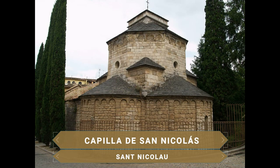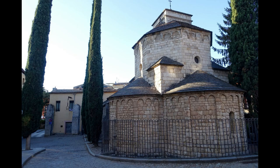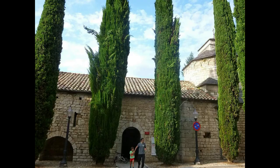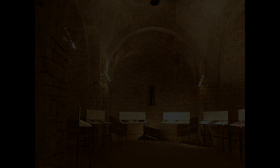A pocos pasos del monasterio se encuentra la Capilla de San Nicolás, del año 1134 y construida en el cementerio, por lo que se piensa que en sus orígenes fue una capilla funeraria. Originalmente era de planta cuadrada con cuatro ábsides semicirculares cubierta con una cúpula octogonal; en la actualidad uno de los ábsides fue sustituido por una bóveda de cañón. Declarado Monumento Arquitectónico Artístico en 1919, actualmente se utiliza como espacio cultural y para exposiciones.